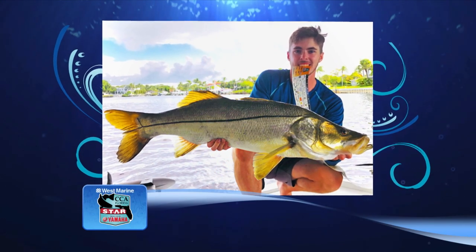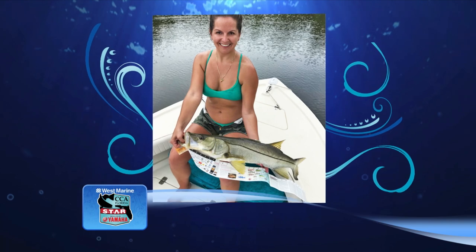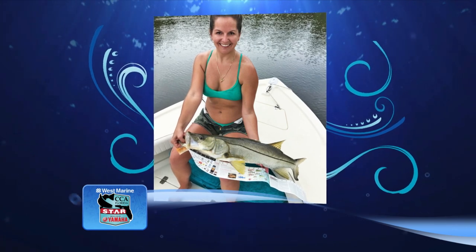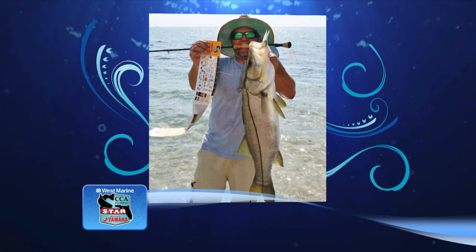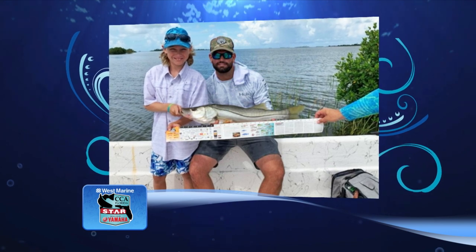CCA Star is back and better than ever — catching a snook this summer could win you a new boat. In the CCA Florida Star Competition presented by Yamaha, the snook division of Star offers prizes in six places with a new boat for first place. Star begins Memorial Day weekend — it's only $80 to register for 100 days of fishing and you can win a share of $500,000 in prizes and scholarships. Head to CCAFLstar.com for more information and to register.